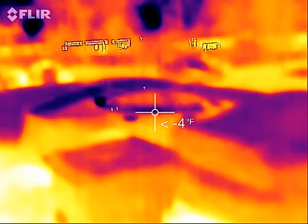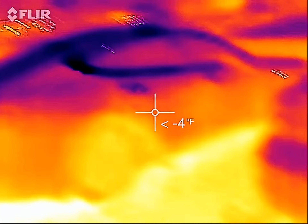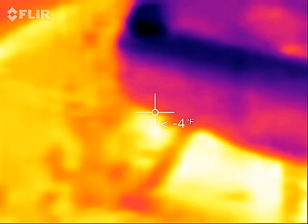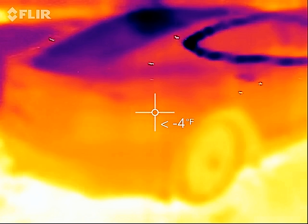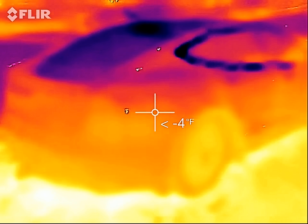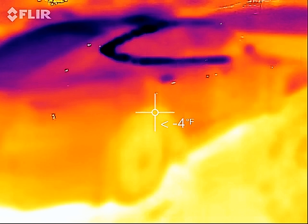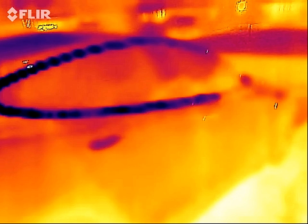We're going to have to do this kind of quick because it is so cold out — my phone using my thermal camera is actually going to probably shut off. So we are using thermal imagery. This is probably the coldest I've ever done a thermal image of my Tesla Model S.